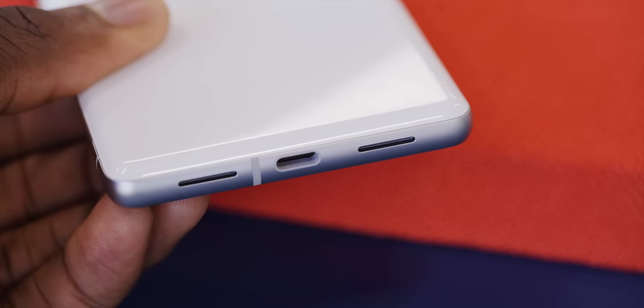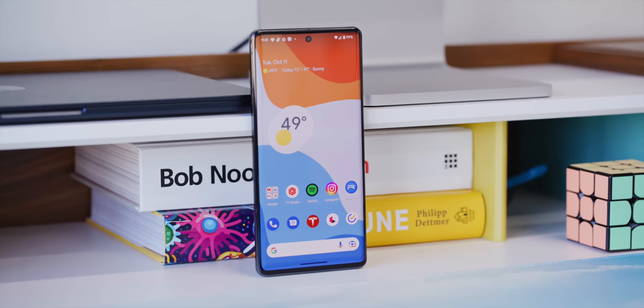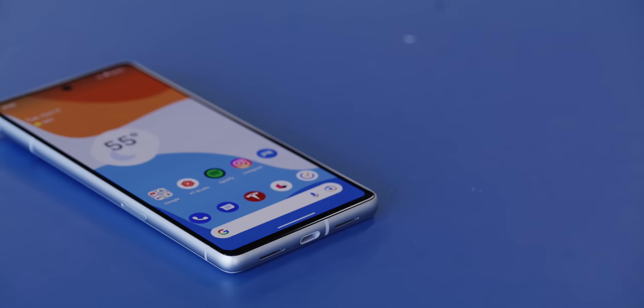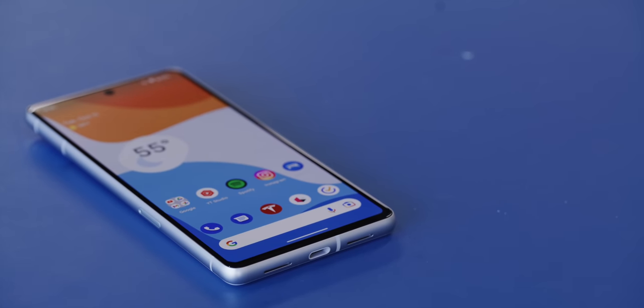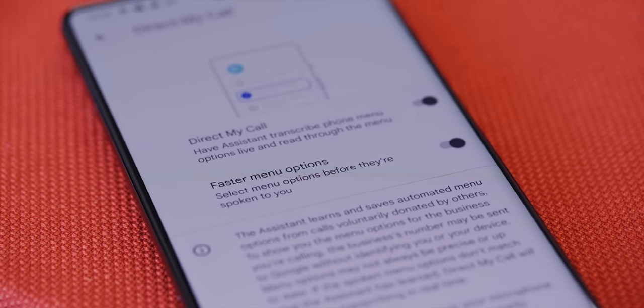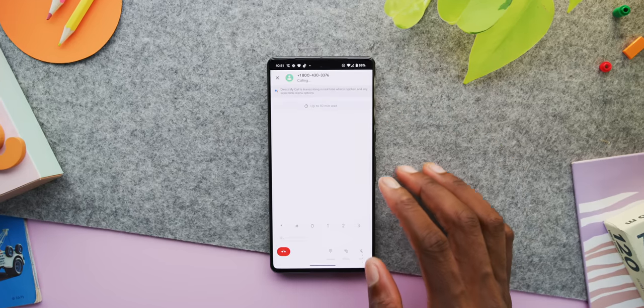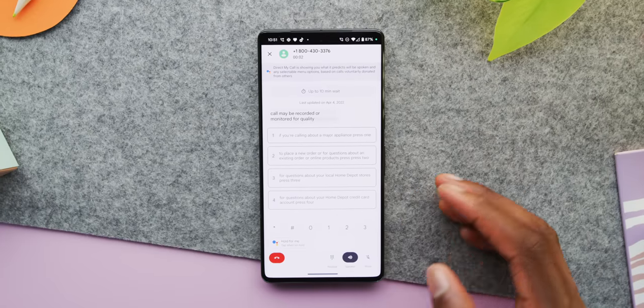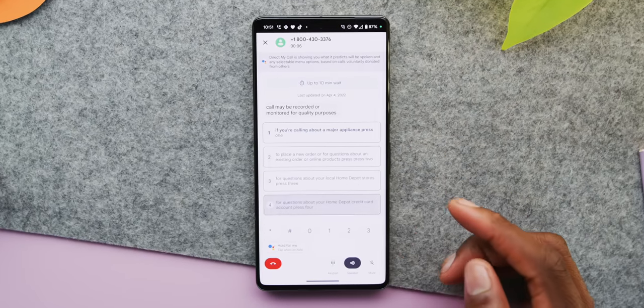The Pixel is the software phone — the smartest smartphone — and pretty much all the reasons you'd pick a Pixel 7 over the rest are in the software. For phone calls, Pixel is the only phone with call screening, which is still super useful. It also goes to another level: when you call a business with an automated system, the improved Direct My Call feature will surface all the button options at once so you can press to navigate through the automated system before the robot even finishes saying them. It saves so much time.